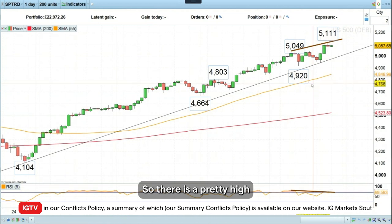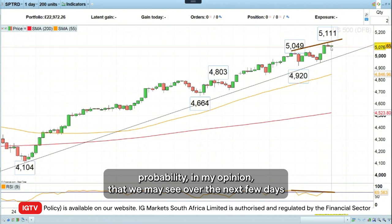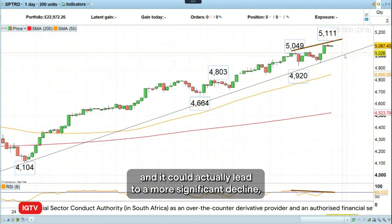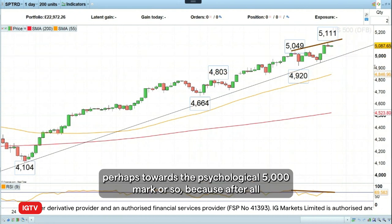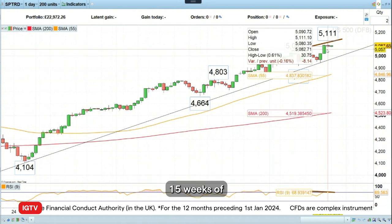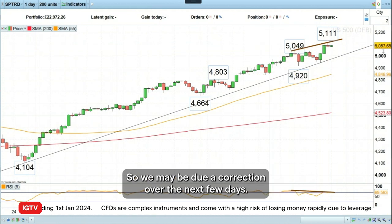So there is a pretty high probability in my opinion that we may see over the next few days some sort of reversal to the downside — at least a short-term correction. It could actually lead to a more significant decline taking us back perhaps towards the psychological 5,000 mark. After all, out of the last 17 weeks since the October lows, you can see on the left-hand side of the chart 15 weeks of rising prices and only two weeks of falling prices, so we may be due a correction.